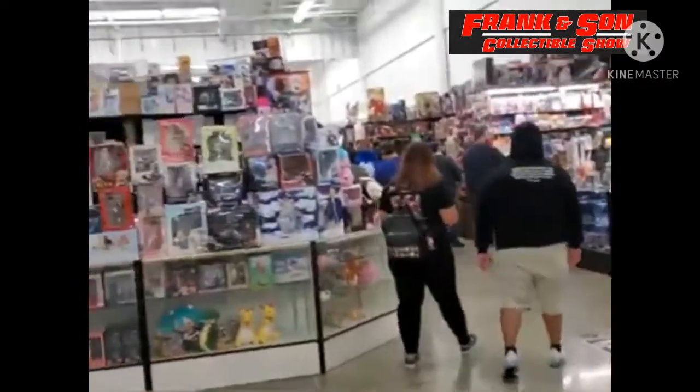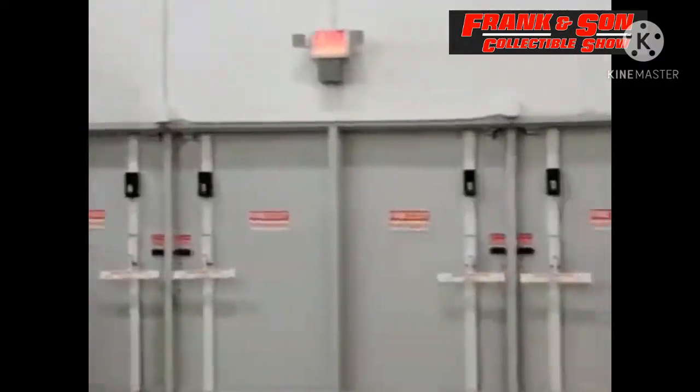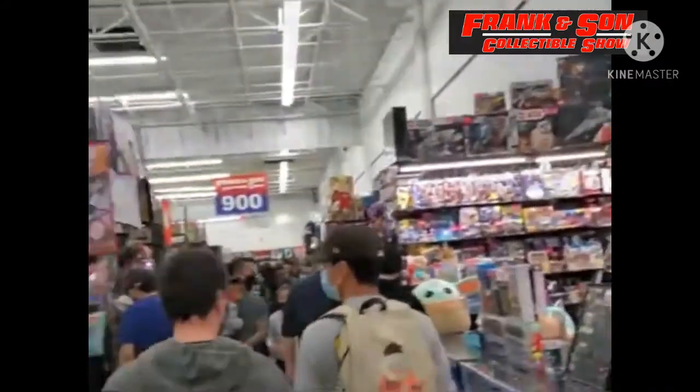If you don't mind selling for half the price, you're more than welcome to sell there. They will pay you cash, which is nice — it's a little bit easier than selling on eBay sometimes, and it's faster, and they'll buy it right off you.